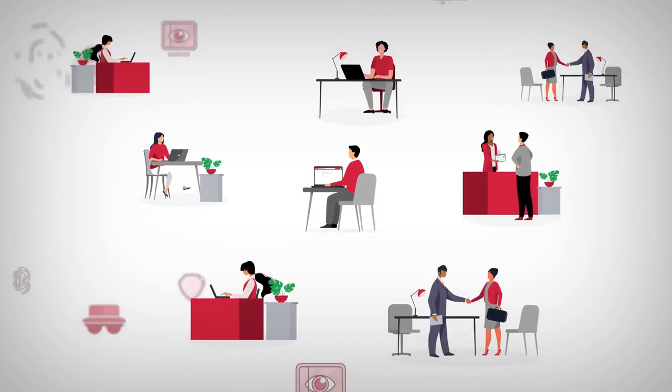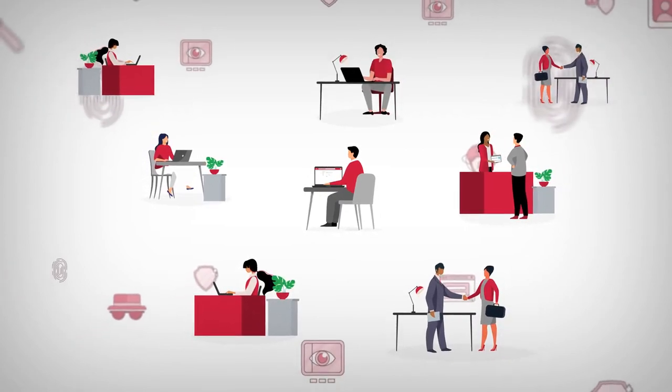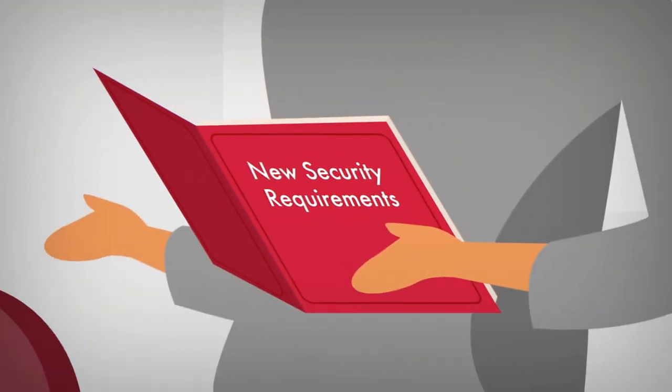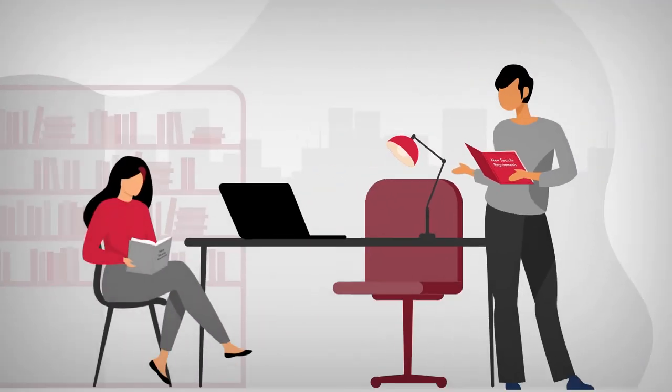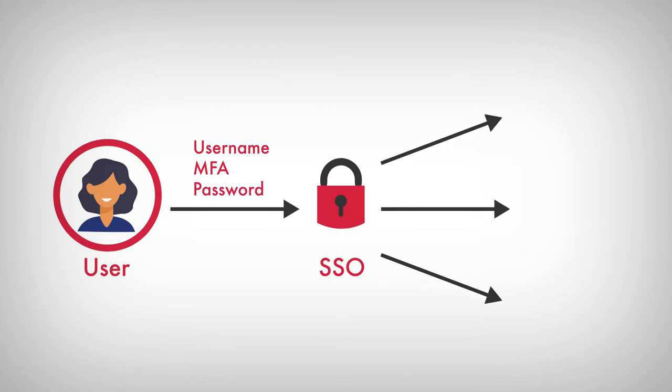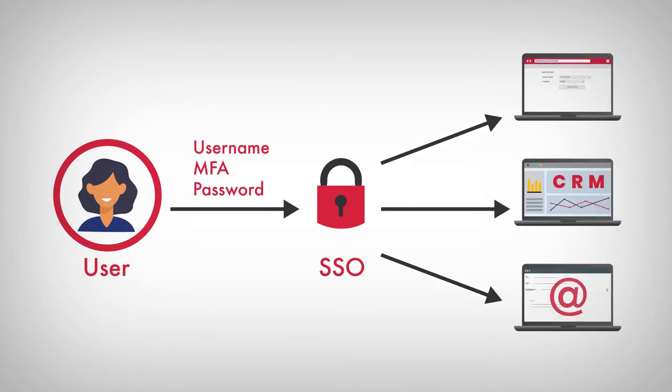But they still strive to maintain security, flexibility and access to all the latest technology in their field. With single sign-on, or SSO, enforcing the latest in access and authentication doesn't need to be difficult. SSO is the key to winning your business while making it easy for your customers to remain compliant.